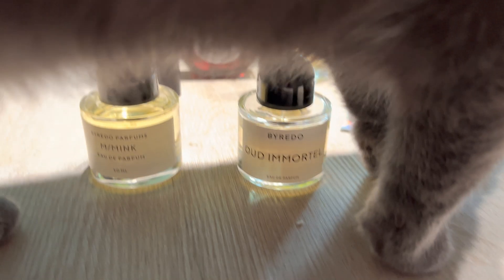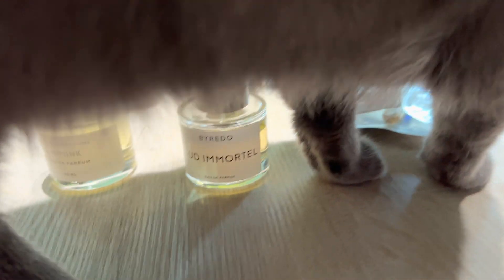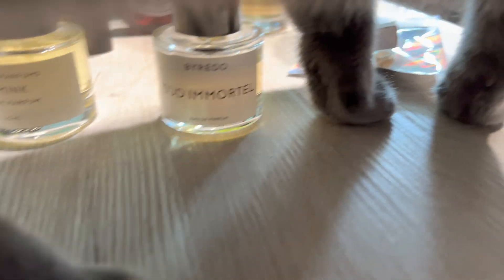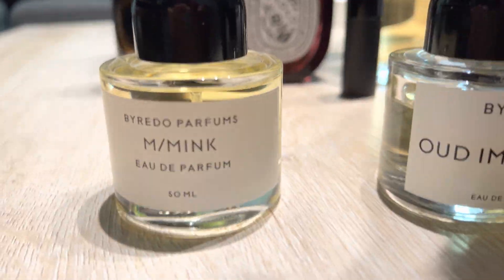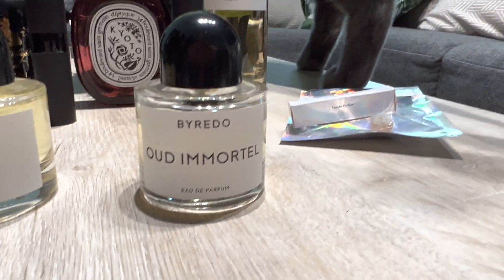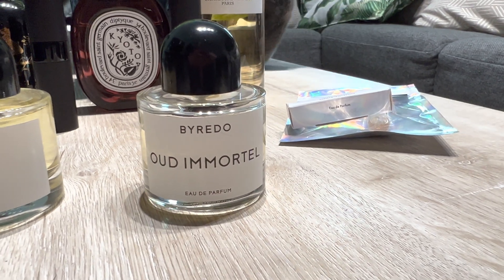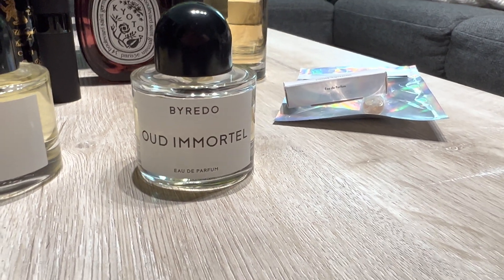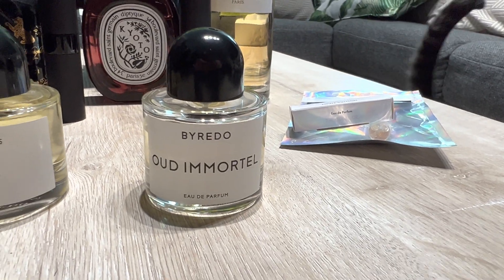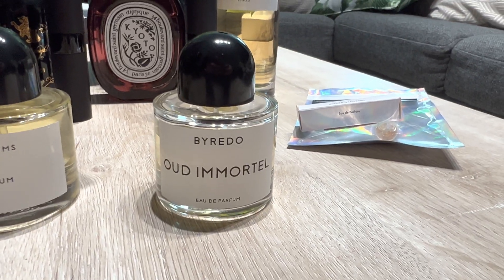What's up everyone — just got back from the post office. These were recent pickups. First one was Byredo's Oud Immortal. I got a really good deal on that one so I snagged it. I had never smelled it before but it's really nice.